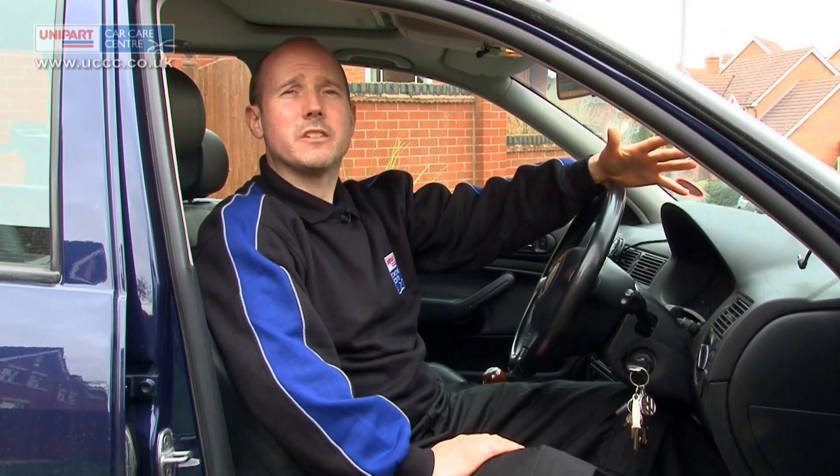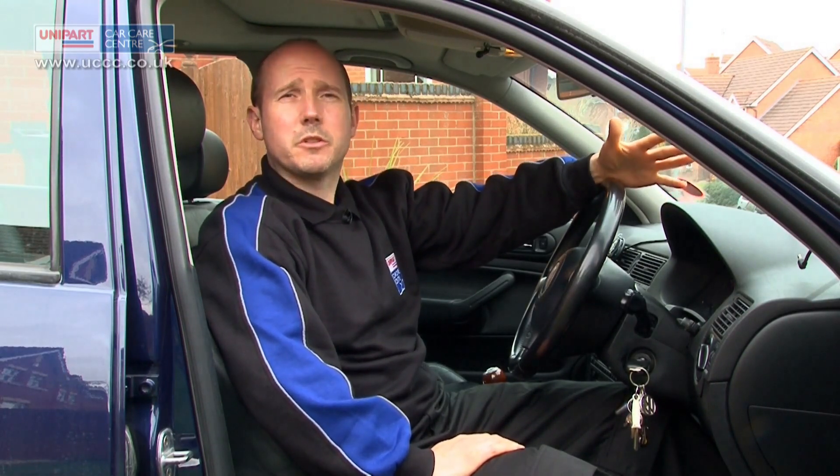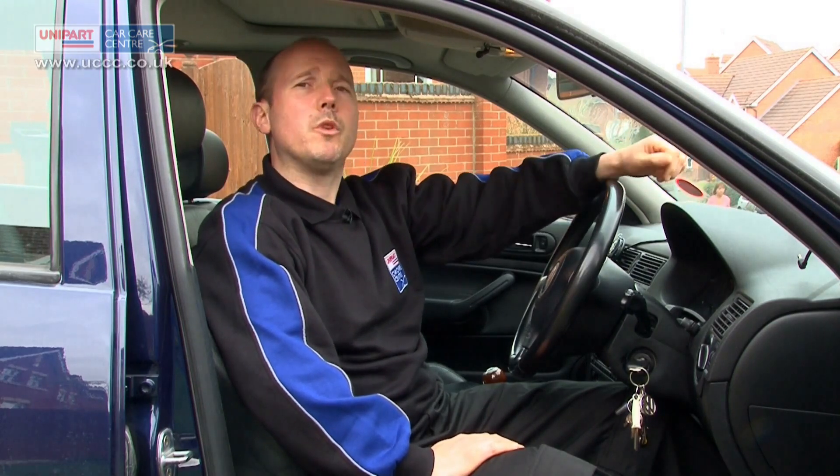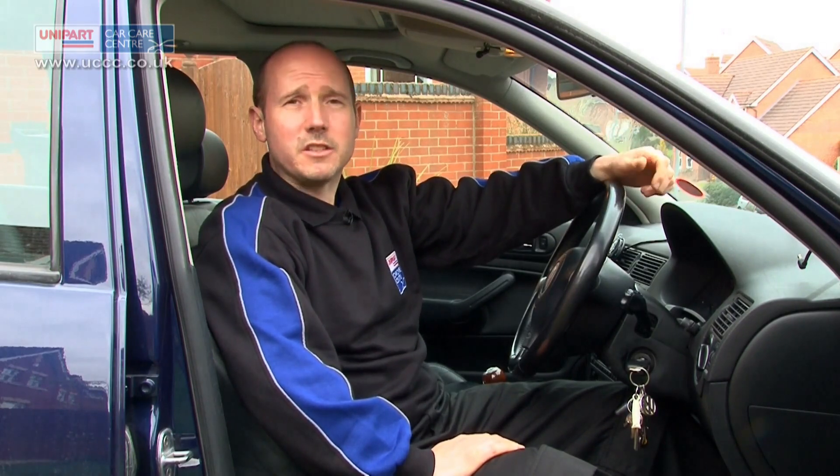Modern cars have a variety of sensors that continually monitor your car's performance and health. The way that problems are shown to the driver is often via the dashboard warning lights. These lights will all light up when the ignition is switched on and then turn off — this is normal. You only need to worry if a light does not go off or if a light comes on when you're driving.